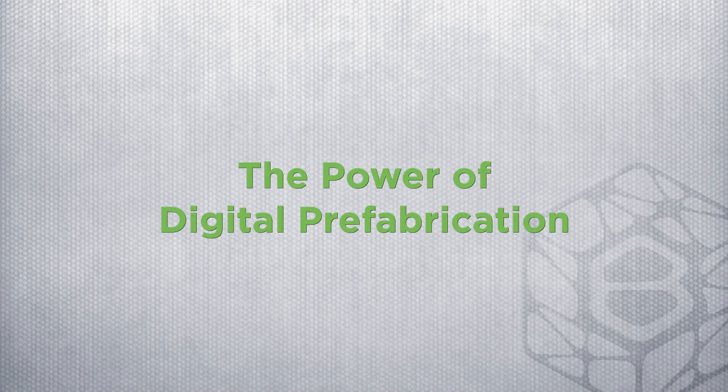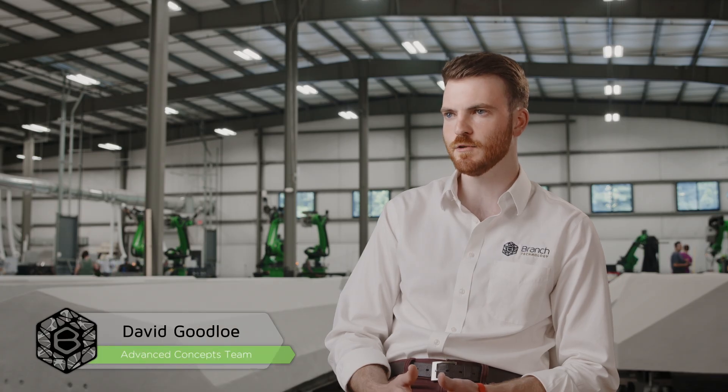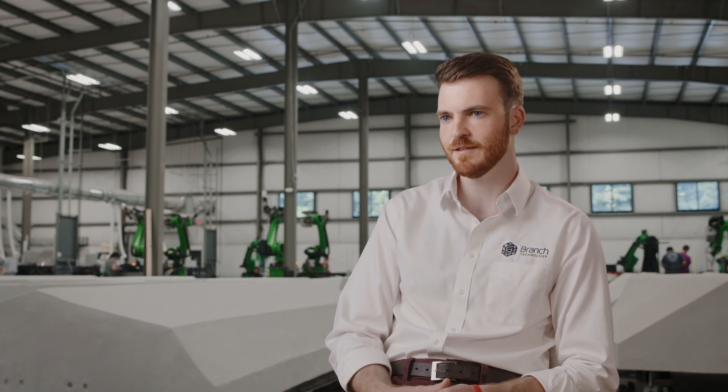The construction industry really hasn't embraced digital transformation. 30% of the waste in our landfills comes directly from construction and job sites. And this is where prefabrication and the digital tools that we're using now can help reduce that waste. Construction has still relied on its manual processes that it's been using for millennia — post and beam style construction on site. That's still what we're doing today to a large extent.